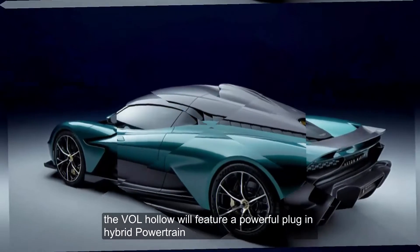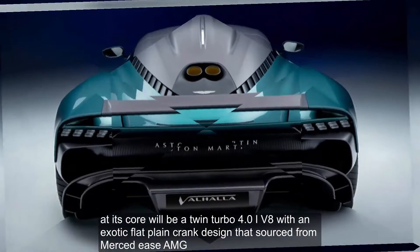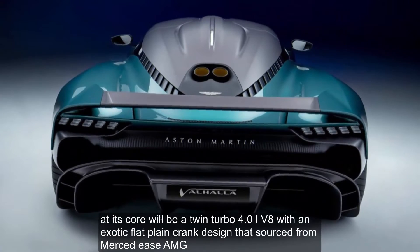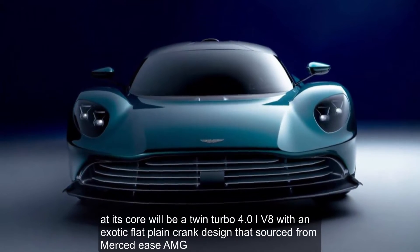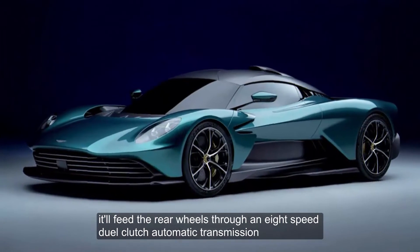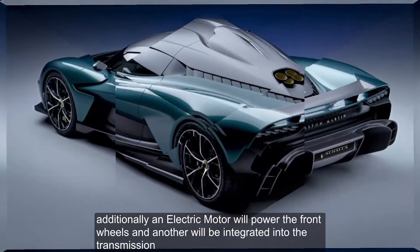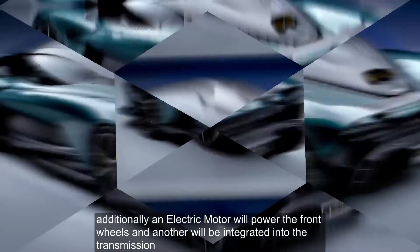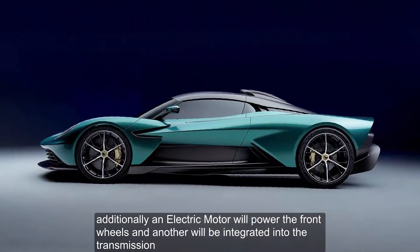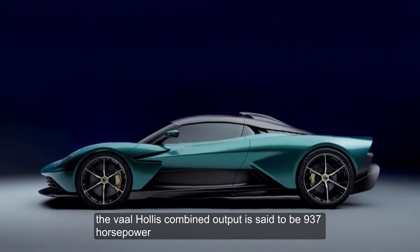The Valhalla will feature a powerful plug-in hybrid powertrain. At its core will be a twin-turbo 4.0-liter V8 with an exotic flat-plane crank design sourced from Mercedes-AMG. It'll feed the rear wheels through an 8-speed dual-clutch automatic transmission. An electric motor will power the front wheels and another will be integrated into the transmission, giving a combined output of 937 horsepower.